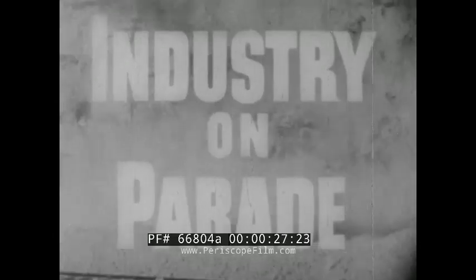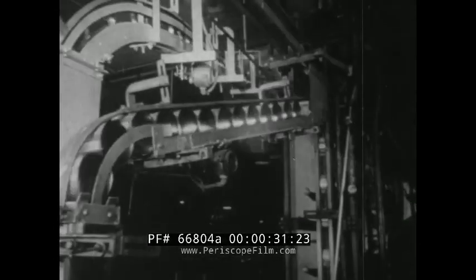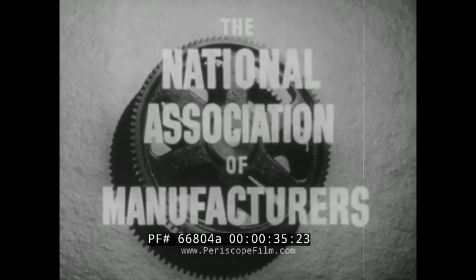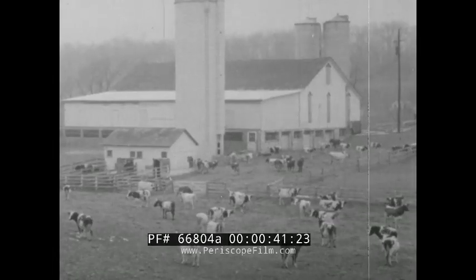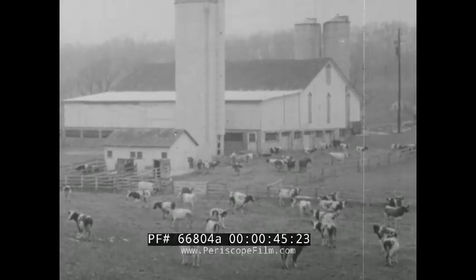Industry on Parade — a brand new look at American industry, brought each week by the National Association of Manufacturers. A farm near Newville, Pennsylvania, which is unique in all the world.